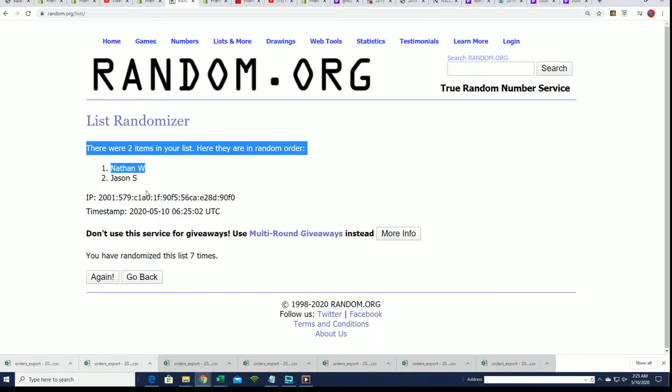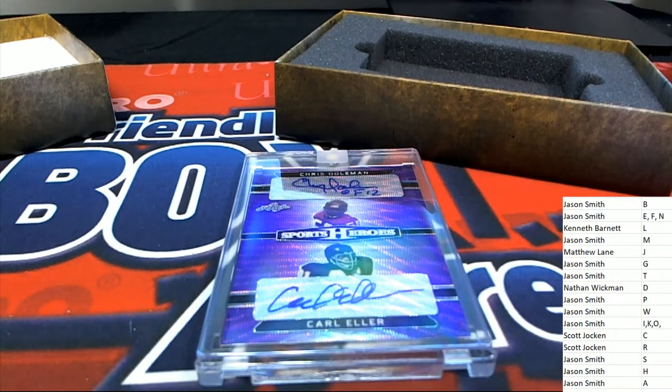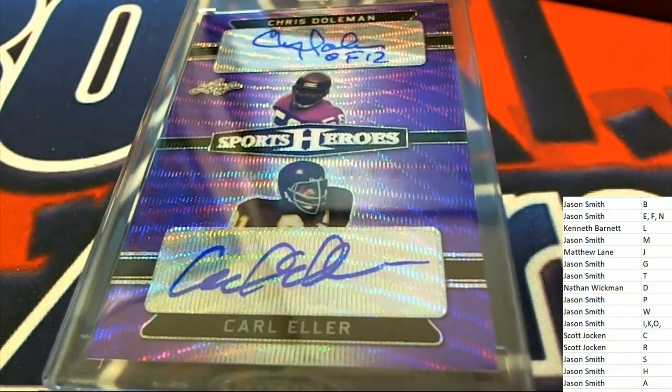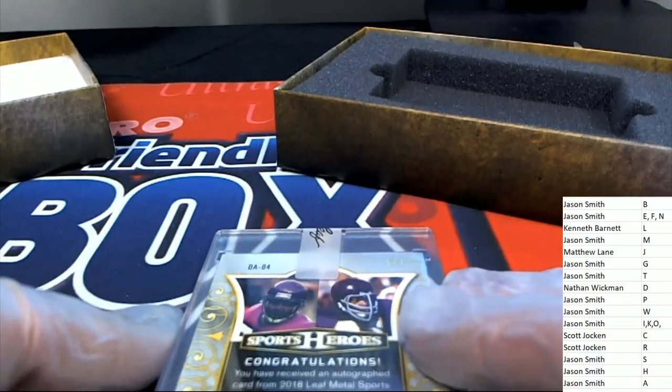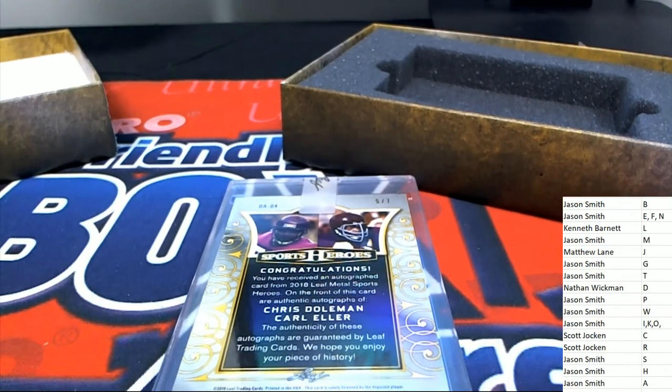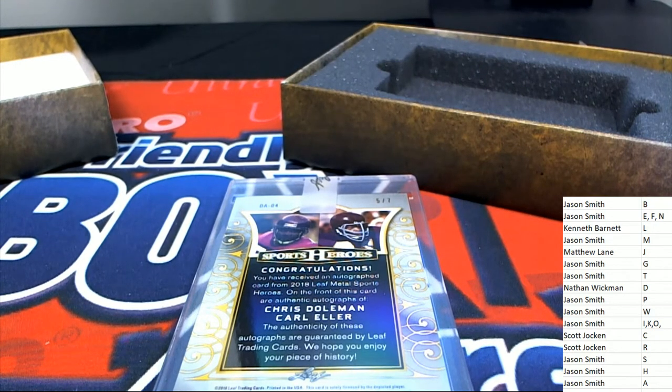Lucky number seven — Dolman. Nathan W., congratulations! You have just hit a nice Vikings piece — Dolman and Ellers. A four of five. I believe these are purple people eaters. That was worth a try, Jason. There's some great hits that come out of there, no doubt. It's certainly very exciting rolling the dice with you on that one.